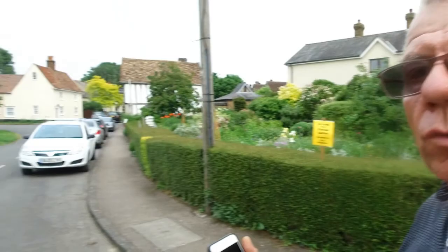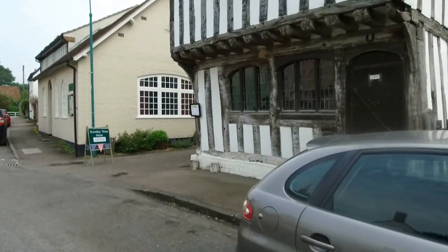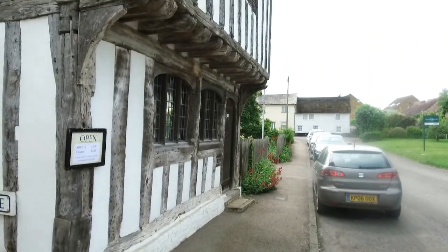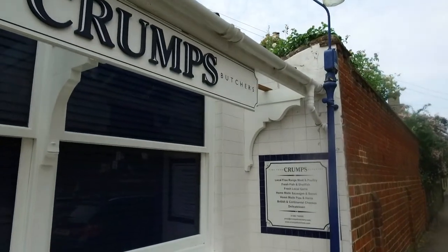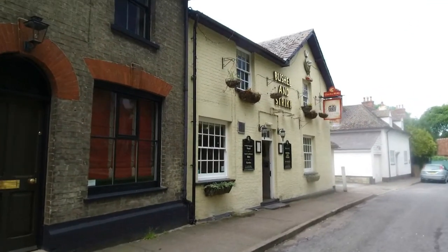We're in one of the back streets here in Ashwell. There's a nice row of cottages over there, and it looks like we've got the church behind us. There's also a museum here in Ashwell - I didn't know that, it's just over here. And it looks like they've got their own butchers here in Ashwell - Crumps. Just crossing over, and of course near the church there has to be a pub.